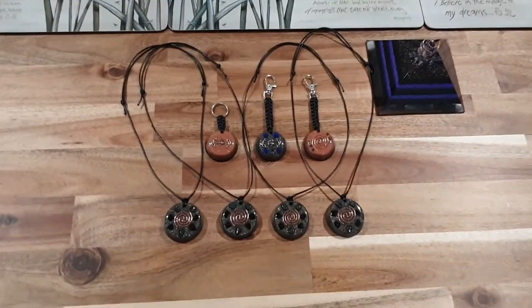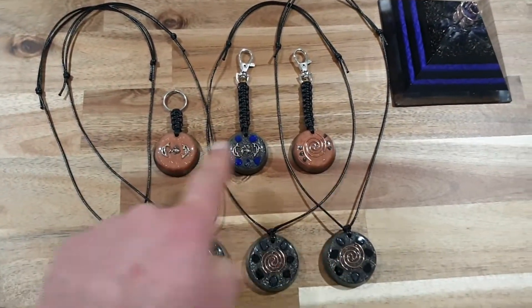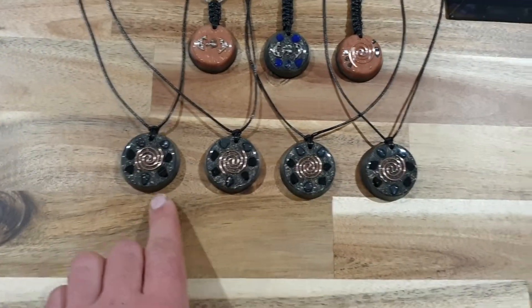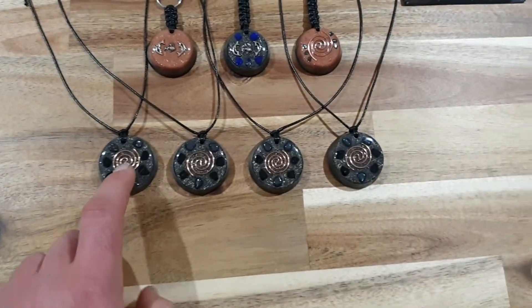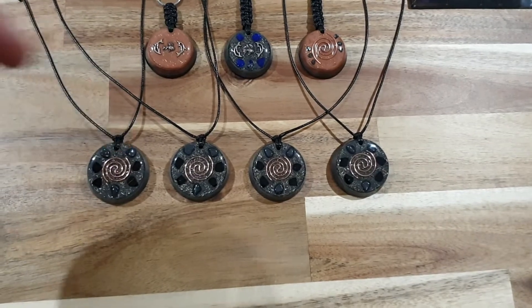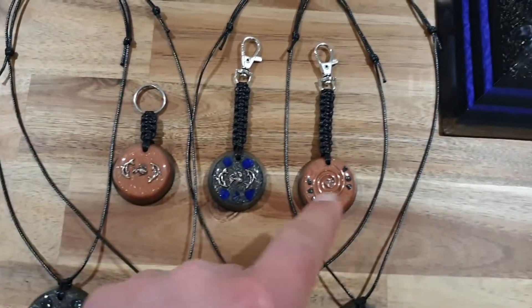Welcome back to the channel. S here from SNA's Orgonite Creations, bringing you a part two video of these custom keychains plus these 5G Orgonite pendants — brand new. These will be available on our Etsy store, so go ahead and click the link below and check them out.